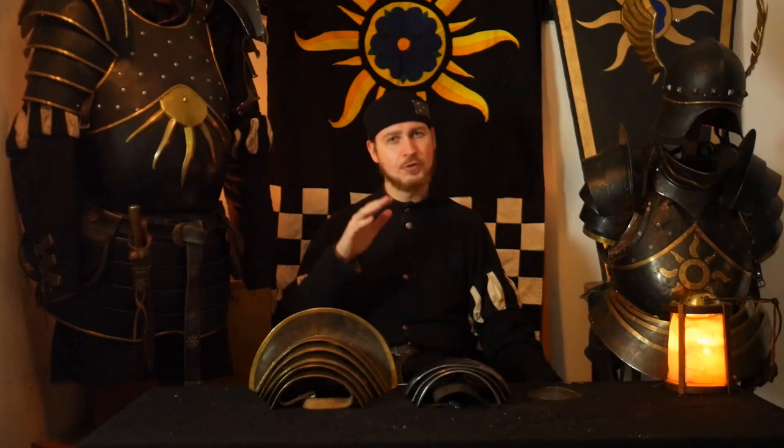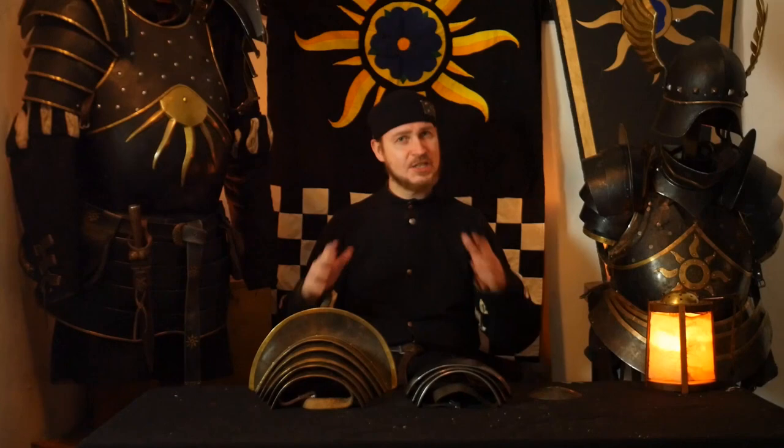So that means the pauldrons. Especially in a high fantasy setting, this piece of armor is usually oversized. Well, it maybe gives you a cool look — wide shoulders. But in a real situation, it would be really impractical.